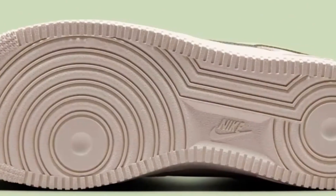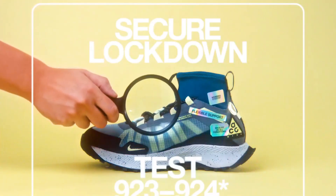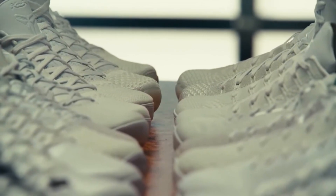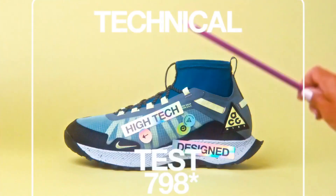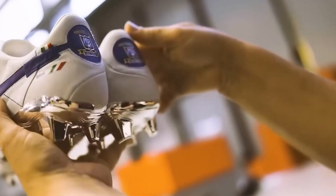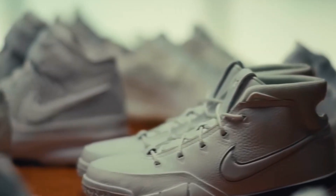Nike's focus on quality has paid off — they have far fewer defects than most other shoe companies. They keep improving by analyzing data from checks to fix problems before they become big issues. Now, Nike is using artificial intelligence and special cameras to spot even tiny flaws. These advanced AI systems can analyze shoes at speeds and detail impossible for human eyes, spotting minute inconsistencies in stitching patterns, detecting subtle color variations indicating material flaws, and even predicting potential weak points. This technology improves accuracy and significantly speeds up inspection without slowing down production.